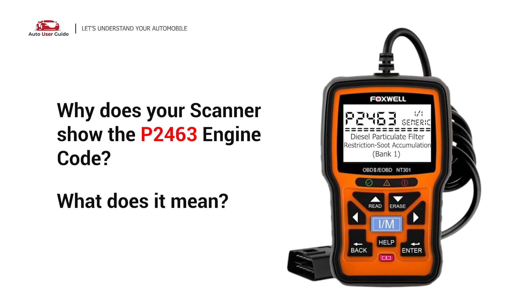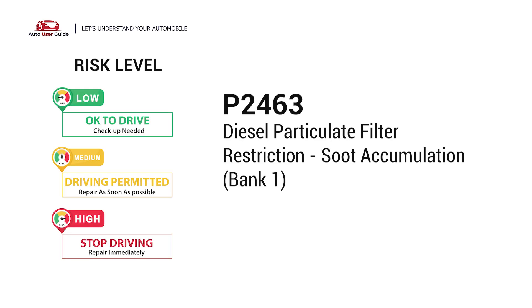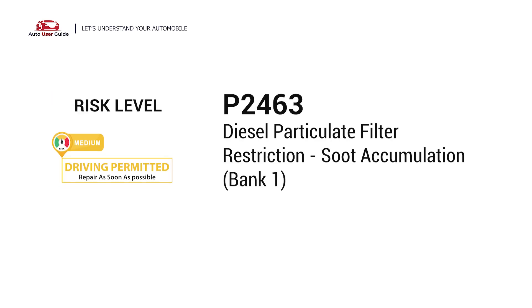Why does your scanner show the P2463 engine code, and what does it mean? The P2463 engine code stands for Diesel Particulate Filter Restriction, Soot Accumulation in Bank 1.